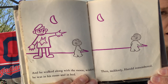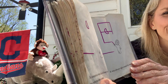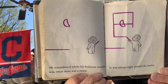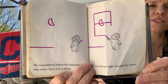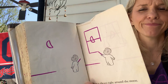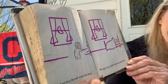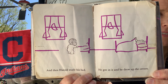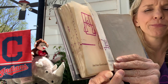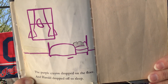Then suddenly Harold remembered where his bedroom window was when there was a moon. It was always right around the moon. And then Harold made his bed. He got in and drew up the covers. The purple crayon dropped on the floor, and Harold dropped off to sleep.